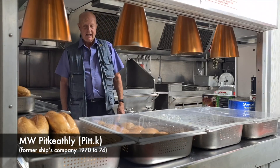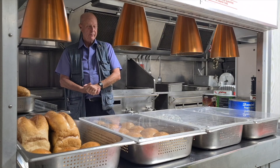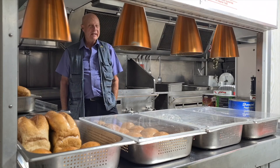This is the galley. This was where we did all our meals. We had three chefs and they would prepare the food for breakfast, dinner, and supper. I must admit that the food was generally pretty good.